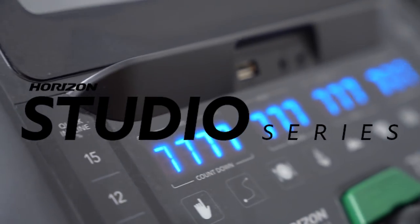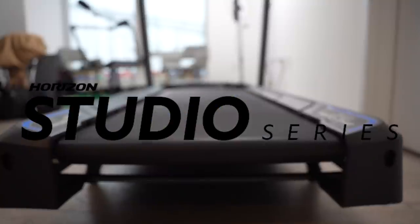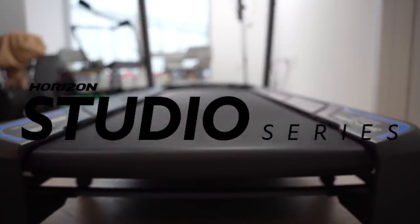Thanks for clicking on that video. But real quick, I gotta tell you about the partner for this video, which is the Horizon Fitness 7.0. It's bringing the studio treadmill vibes straight to your home, and in my case, a small apartment.